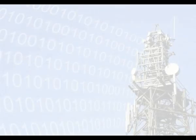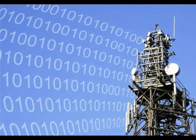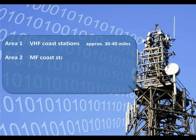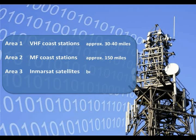The equipment carried depends on the area in which the ship operates. The GMDSS divides the sea into four areas, defined by their proximity to shore-based or satellite receiving equipment. Area 1 is within range of VHF radio coast stations. Area 2 is within range of MF radio coast stations. Area 3 is between 70 degrees north and 70 degrees south, and covered by the InMarsat satellite communication system.